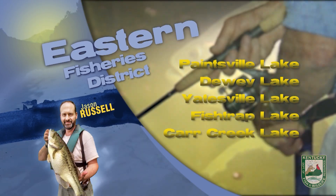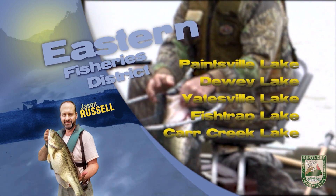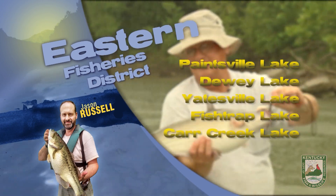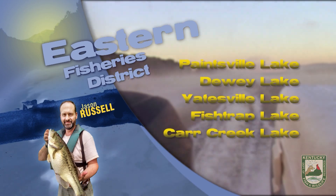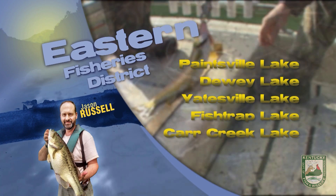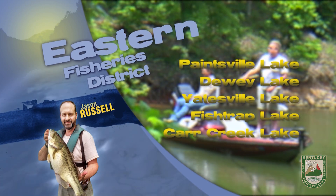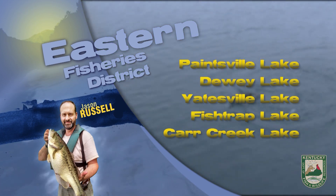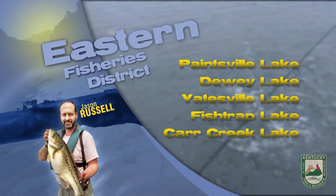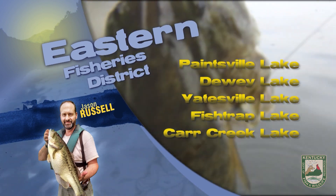This is Jason Russell with your Eastern District Fishing Report. Most lakes across the district have returned to winter pool levels. Currently, we are seeing widespread ice on a number of area lakes, especially in shallow upper lake sections. At some locations, only the lower lake ramps and access points are currently open. Warmer temperatures and significant rainfall is predicted in the short-range forecast, so look for conditions to change significantly in the next few days on these larger reservoirs.